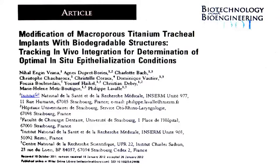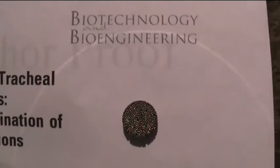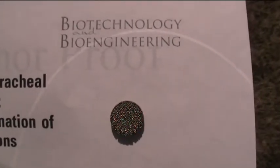We have been working with macroporous titanium implants for quite a while. The main advantage of these implants is that they have an open pore structure. They can be integrated into the body quite easily — fibrovascular tissue forms within them. They can be modified with different biomaterials, whether it is hydrogels, foams, or surface coatings. And also they have the necessary mechanical properties of a metallic implant with the advantages of a porous structure.